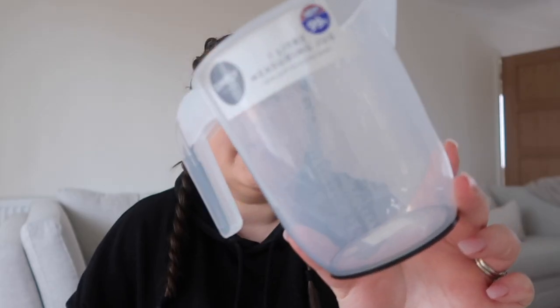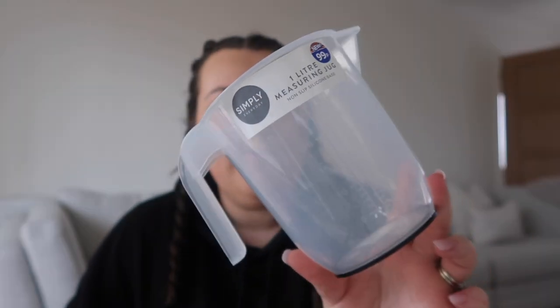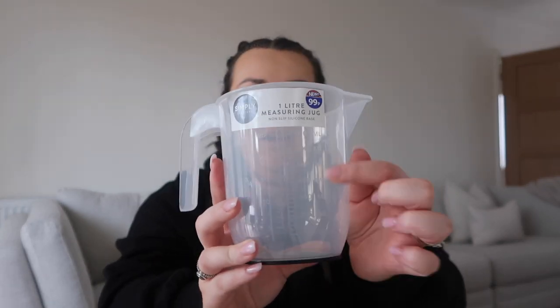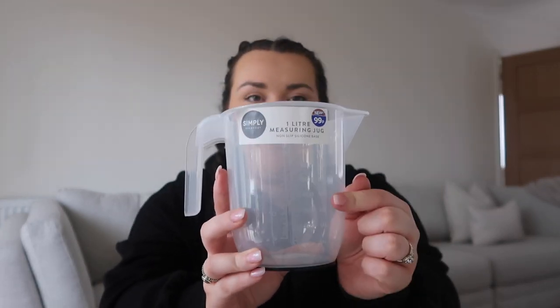Then I just picked up this little plastic measuring jug. We have loads of glass ones but we also had a plastic one that I used when I was making candles and now you can just smell the fragrance on it — it won't wash off. So I picked up a new cheaper one. It's better when they're new because you can see all the measurements, and it was only 99p — absolute bargain.